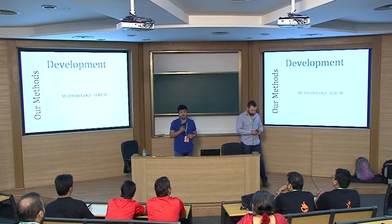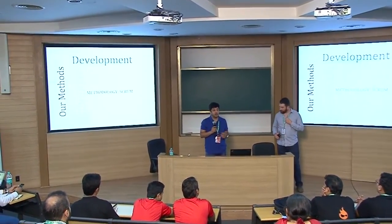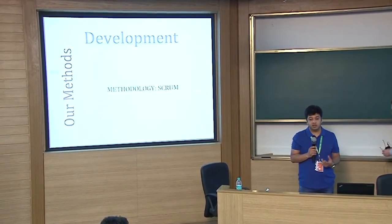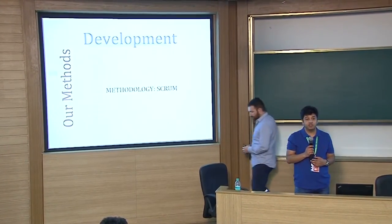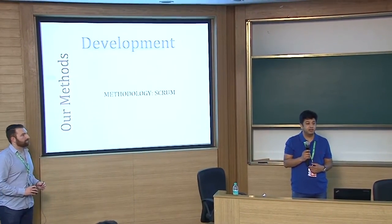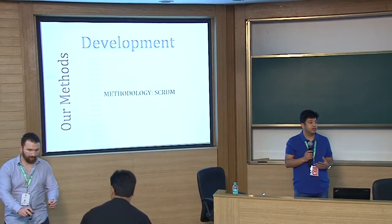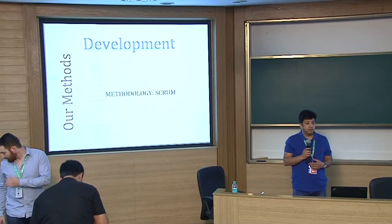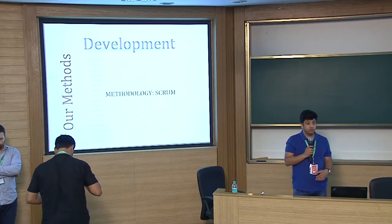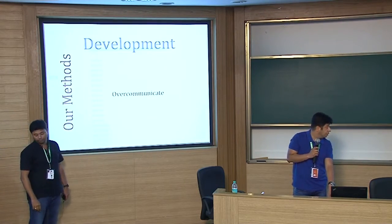Since we were dealing with two different teams, managing velocity so that there were no blockers for each other — we chose Scrum as a common methodology for this project. In terms of Drupal development, we were always one sprint ahead of the front-end team and ensured we were very proactive in sharing the API designs up front, to basically unblock the team.